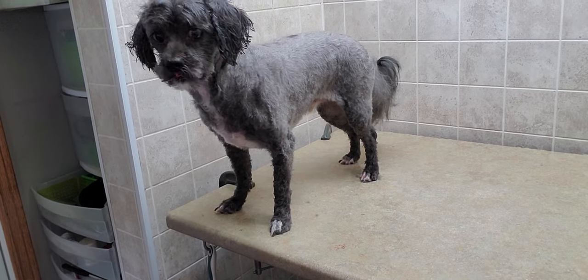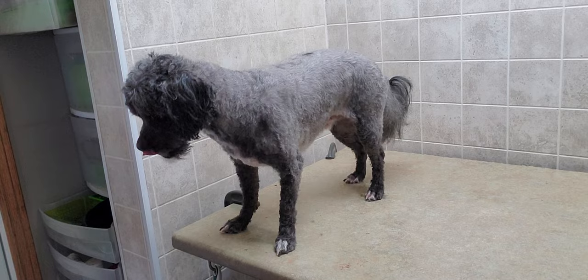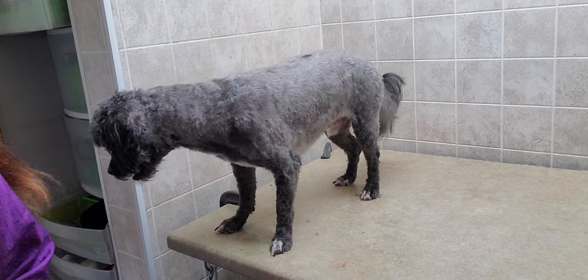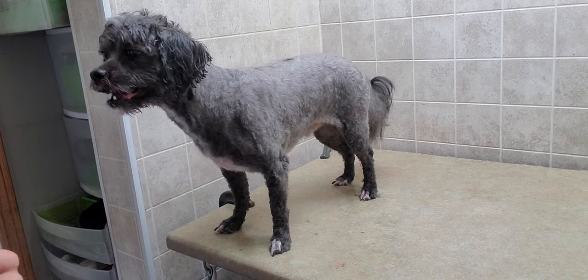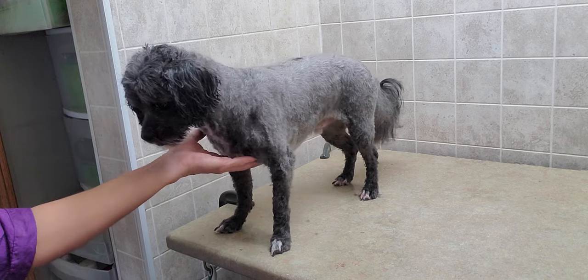Hi everyone, this is Lisa from Canine Glyps, and this is Oreo. Oreo is a Shih Tzu crossed with a poodle, he's about eight and a half years old, and he's about twelve and a half pounds.